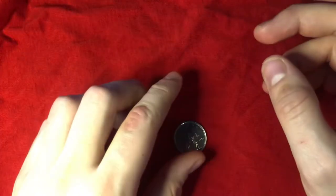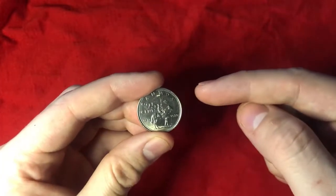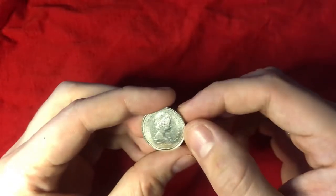Hello everybody and welcome back to another episode of the Canadian Coin Stories. In this episode we're going to be talking about the 1973 RCMP quarter.